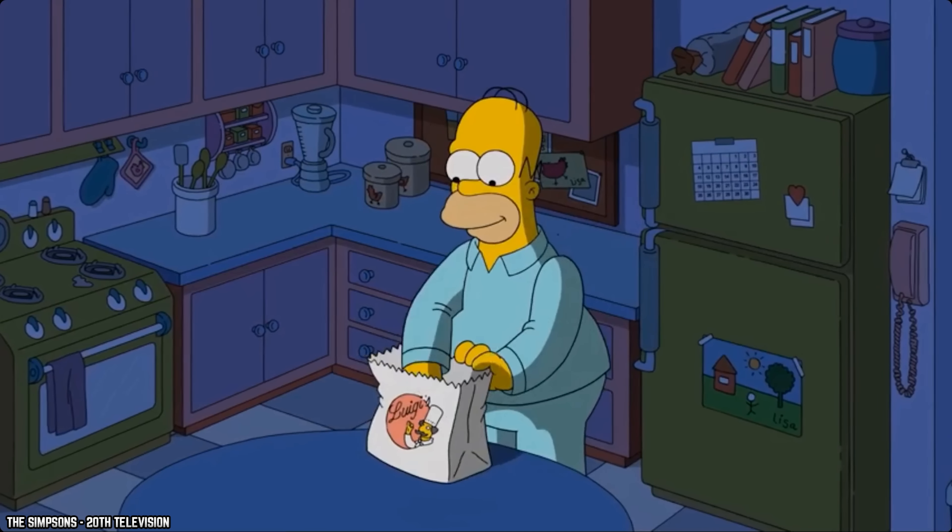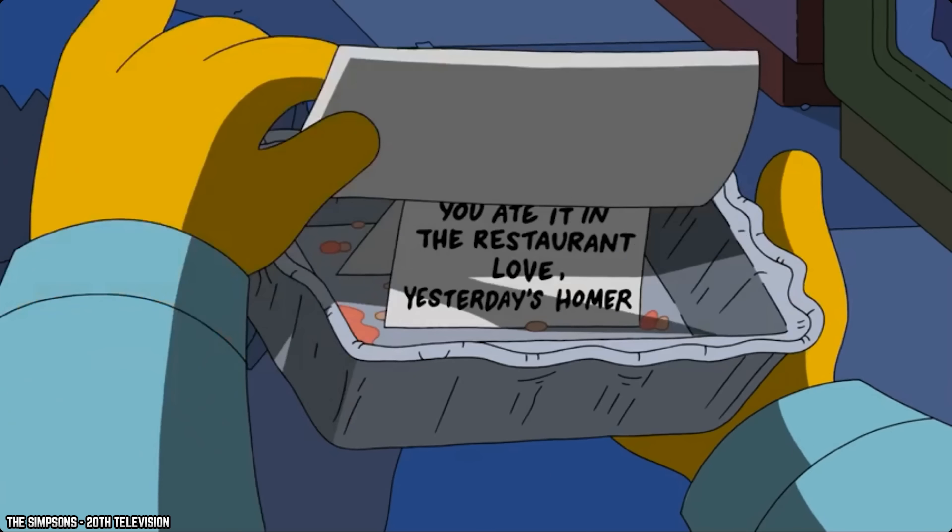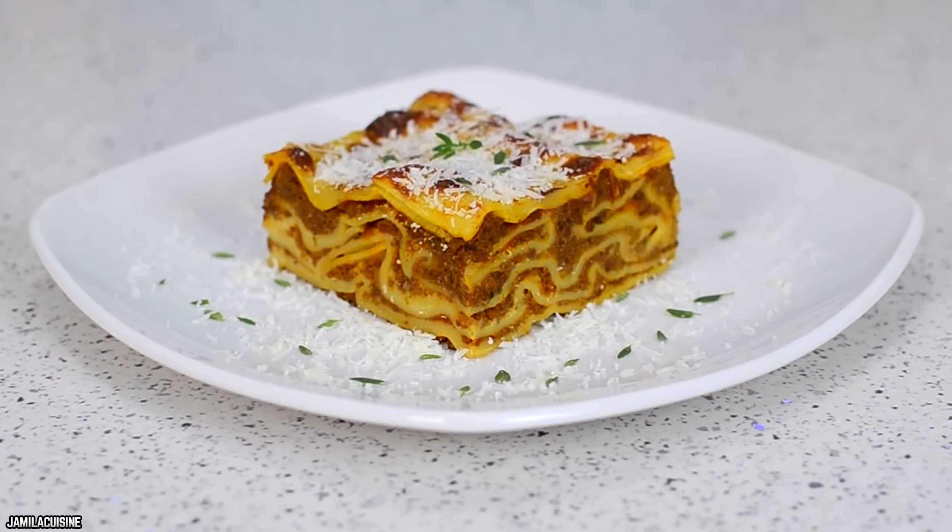There are times when you need a hearty meal but don't want to take the time to prepare lasagna from scratch.